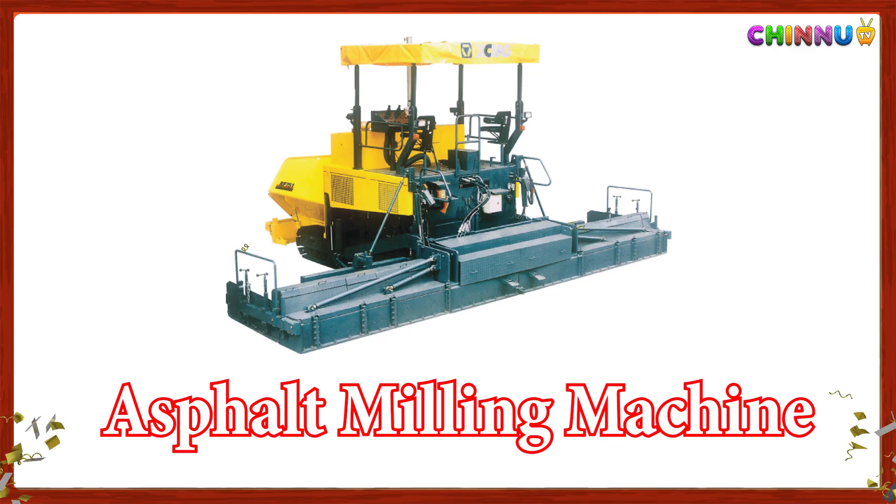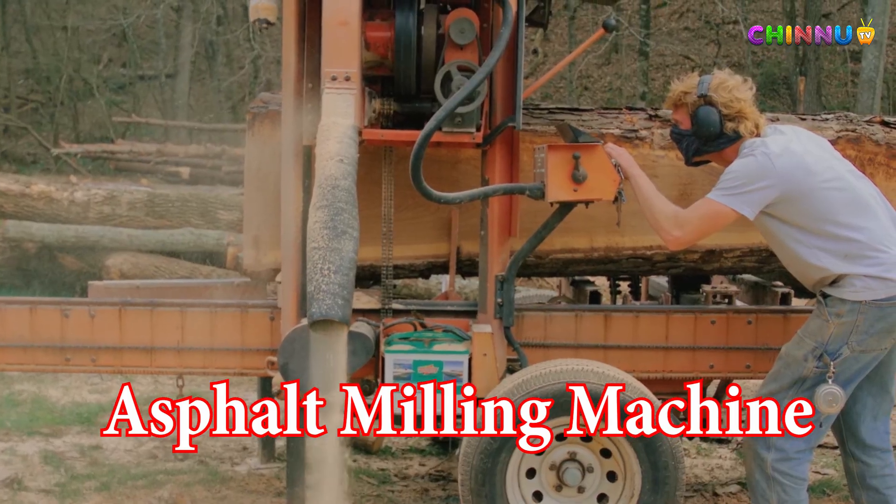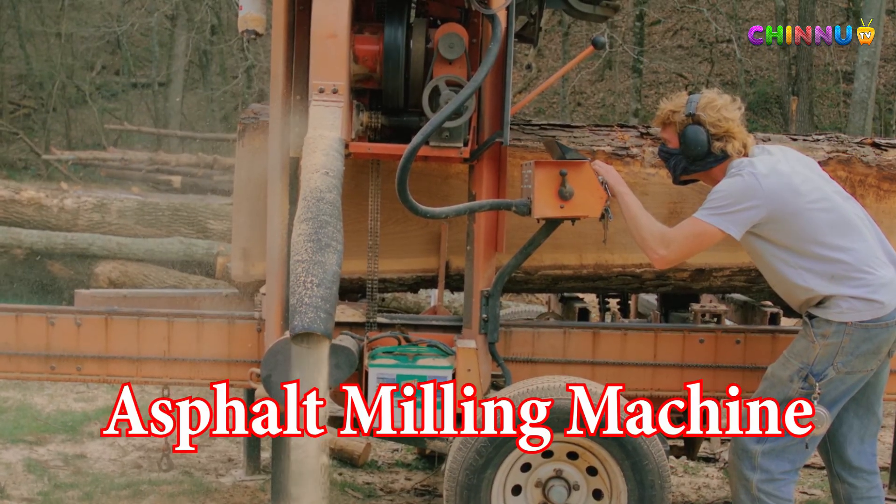Asphalt Milling Machine: Removes the old layer of asphalt before new paving is done.